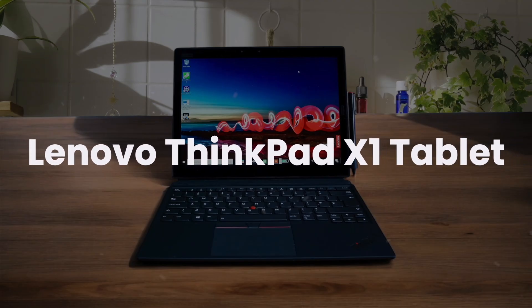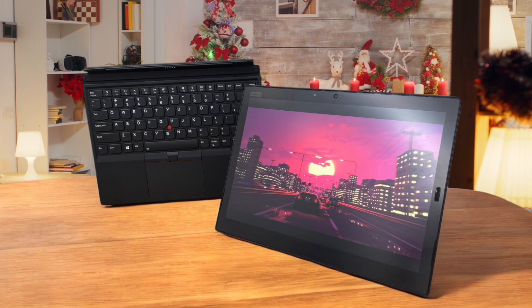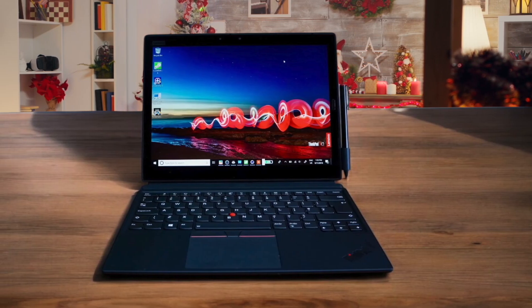Lenovo ThinkPad X1 Tablet. The build quality feels flimsy compared to competitors like the Surface Pro 9, and the tablet portion feels too heavy for comfortable handheld use. The display's color accuracy is subpar, making it less than ideal for creative work or media consumption.